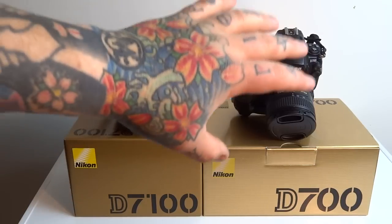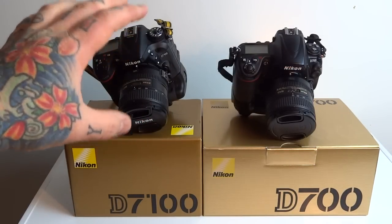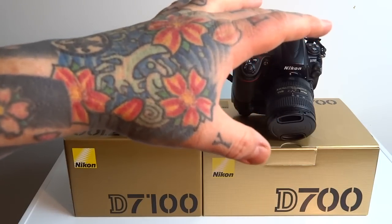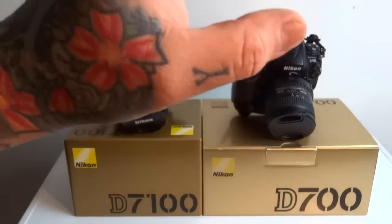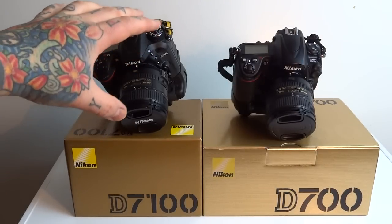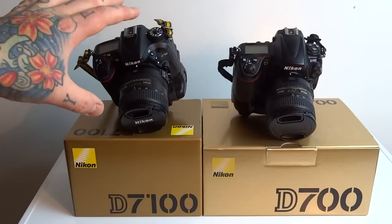I have both of these currently with the vertical grip. The D7100 factory refurb does not come with that $300 slash $240 vertical grip slash extra battery compartment — that's extra. The D700 used, in minty condition, obviously has no warranty at all. The refurb D7100 can be had with a 90-day warranty, and 90 days is all you need.